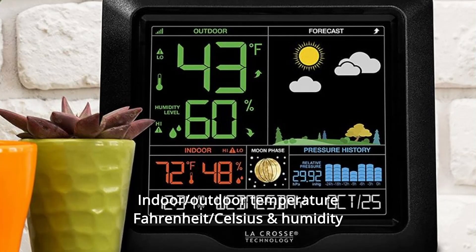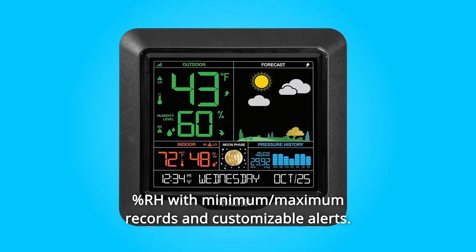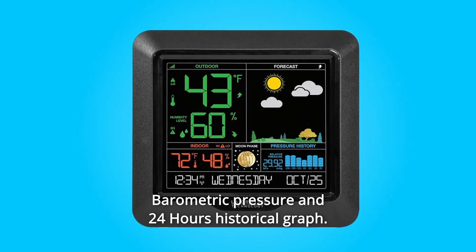Number 3: Indoor and outdoor temperature in Fahrenheit and Celsius, and humidity percent RH, with minimum and maximum records and customizable alerts. Number 4: Barometric Pressure and 24-Hour Historical Graph.